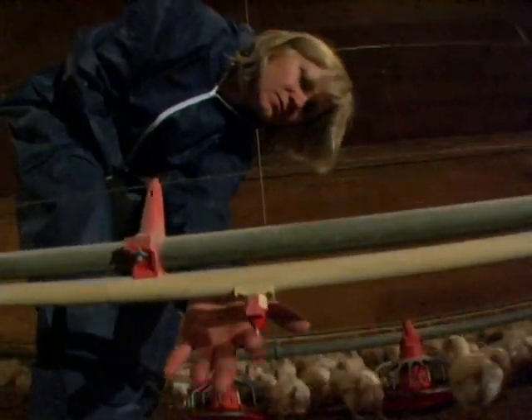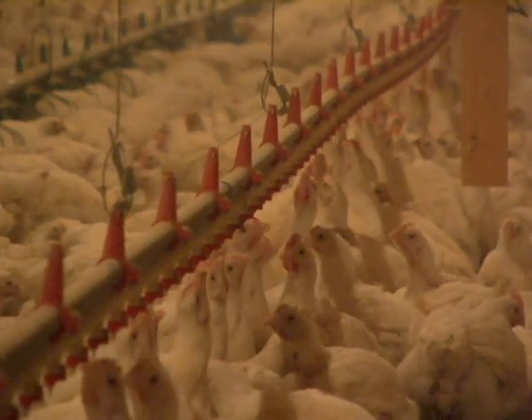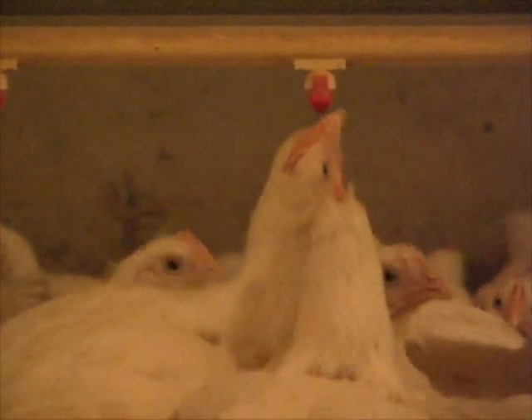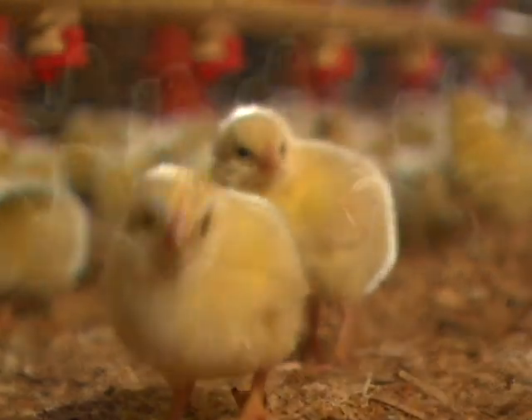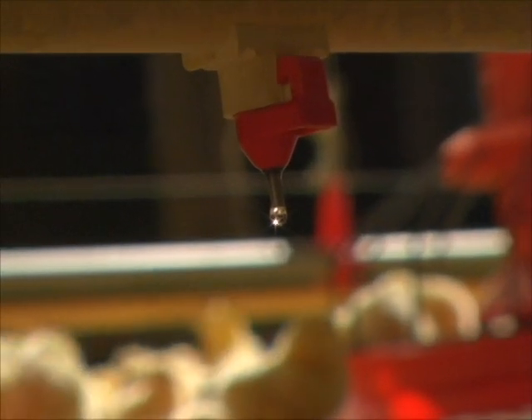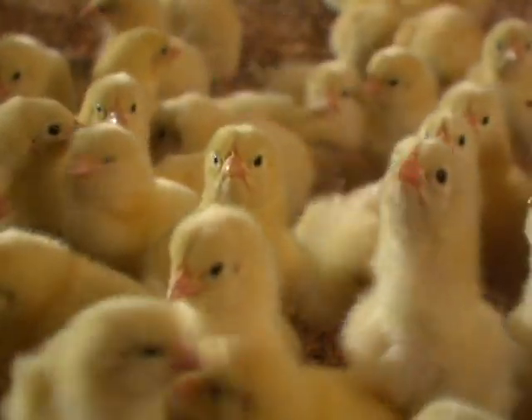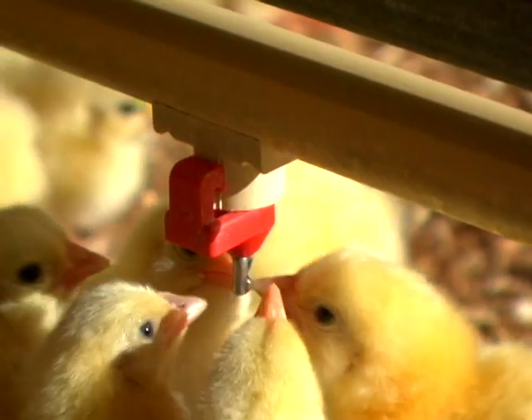Farmers also make sure the chickens always have fresh, clean water to drink. They get their water through a nipple drinking system. When the chicks first come to the barn, they are attracted to the shiny droplet of water on the nipple so they peck at it — and this is how they learn to find their water.